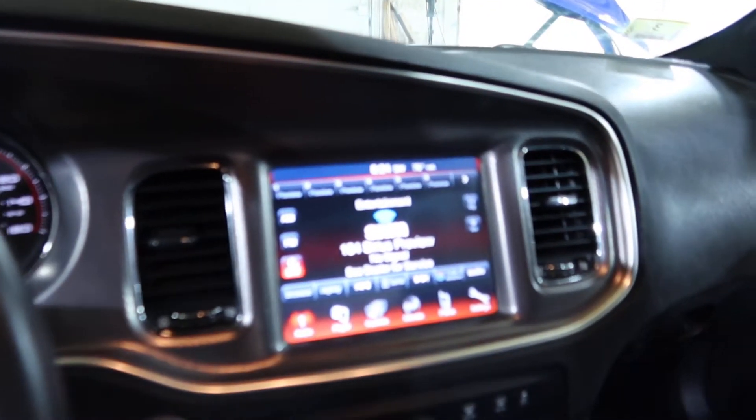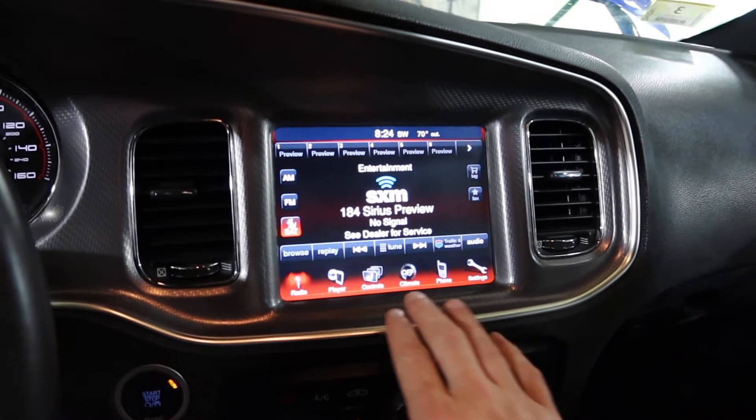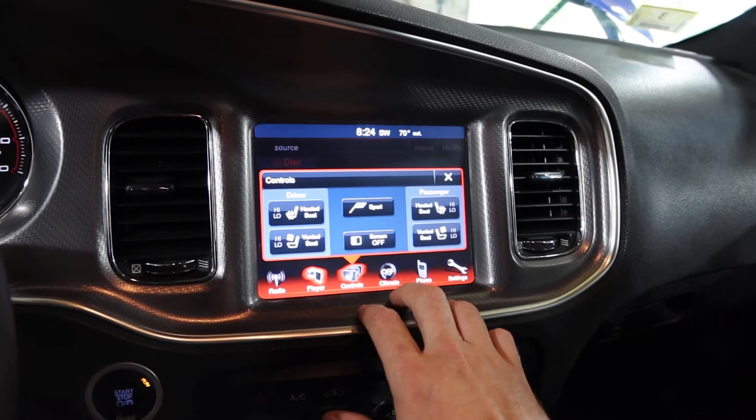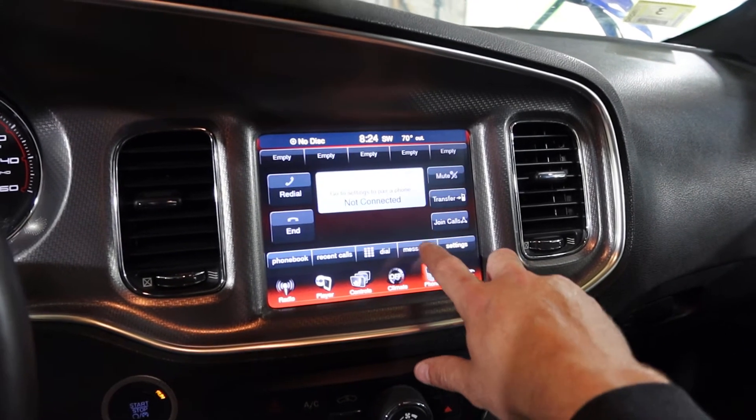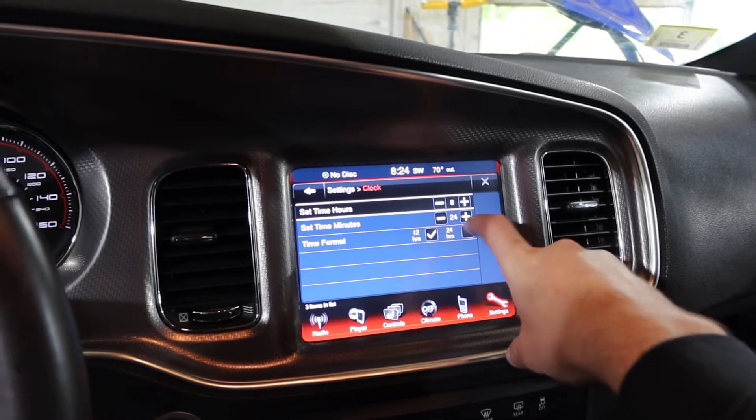It does have the touch screen Uconnect. It does not have navigation — just the radio and all that, plus climate control. Everything works.